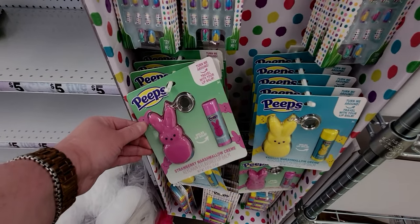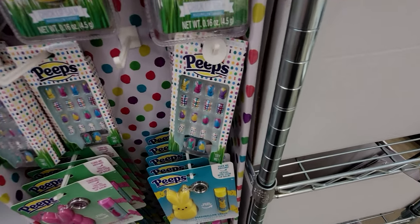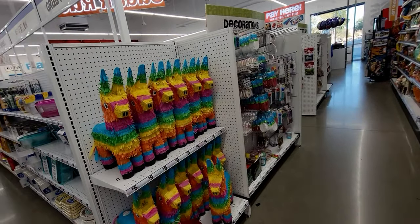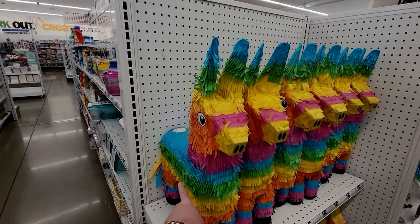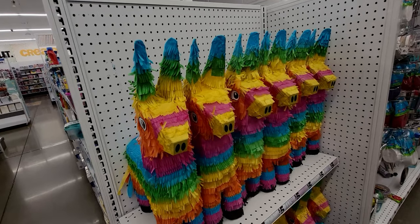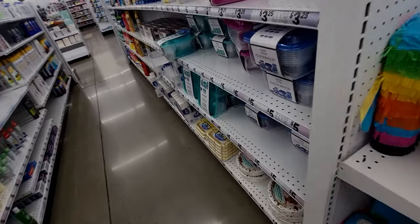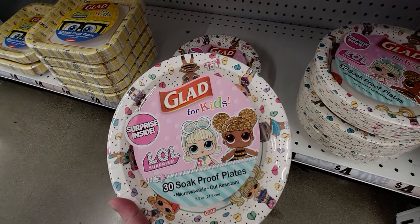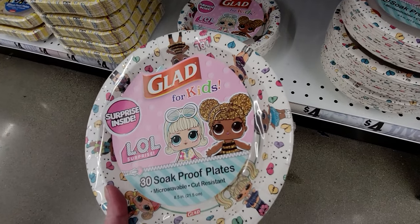They have decorative nail art sets by Peeps, Peeps lip balm, a lip balm keychain holder — with really cute nails, so darling! And they're still setting things out. I'm thinking of getting another pinata — five dollars for a pinata is an amazing deal. They also have LOL plates for kids by Glad — 30 count for four dollars — and SpongeBob ones too.